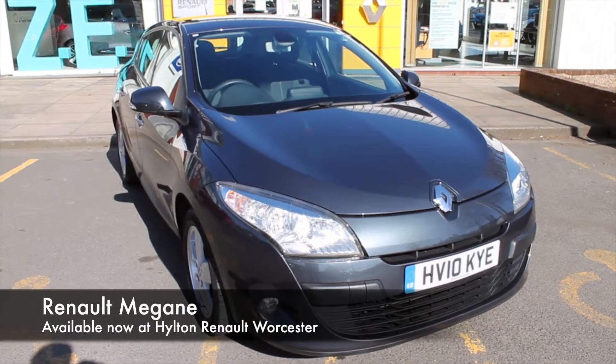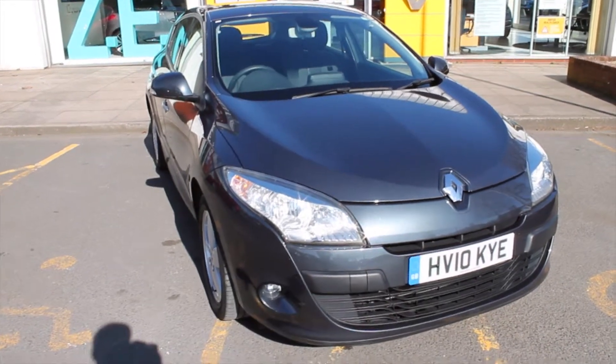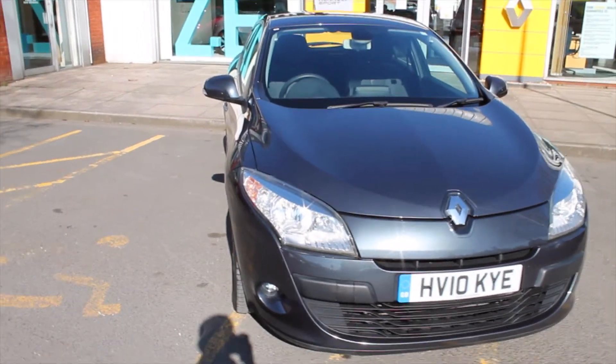Hello, welcome to Hylton Renault in Worcester. My name is Robert and today I'll be showing you around the 2010 Renault Megane 1.5 turbo diesel Dynamic TomTom that we currently have in stock.